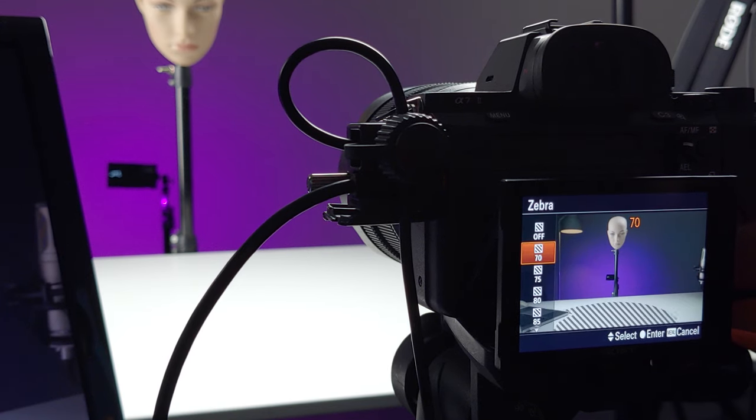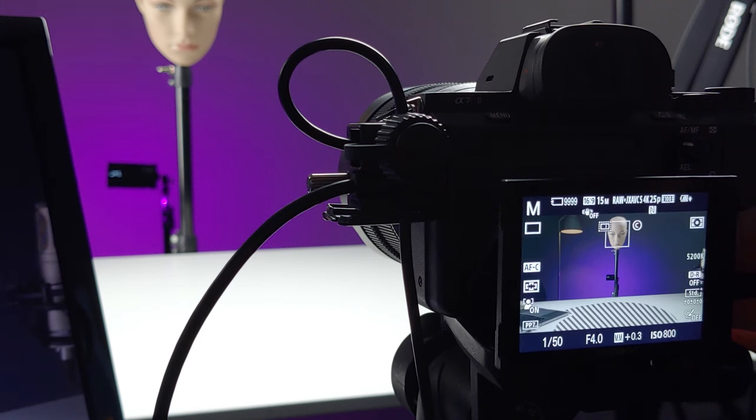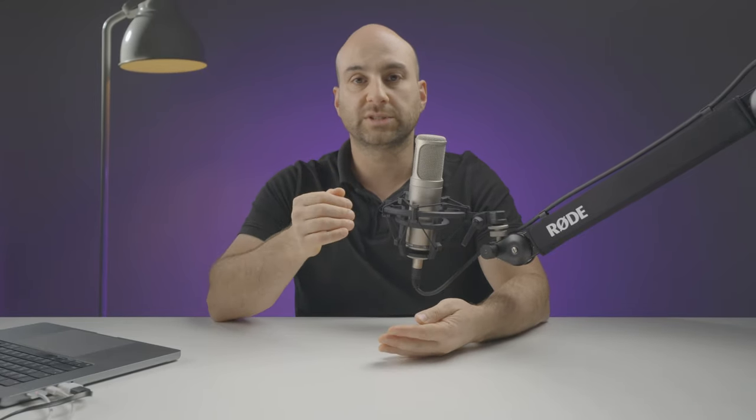I've got something to focus on and I can see the way the light is wrapping around what will be my head. I've included this footage of setting up the camera mainly for people who want to know all the individual settings, what camera I'm using and how it's set up. I'll put as much of this information in the video description, but if I've missed something or you want to know more, just ask and I'll answer those questions.